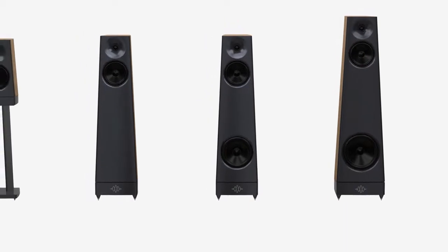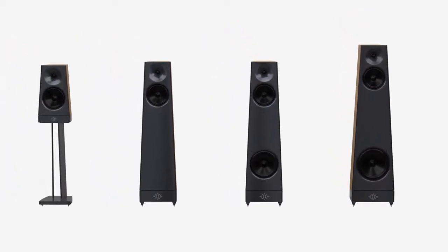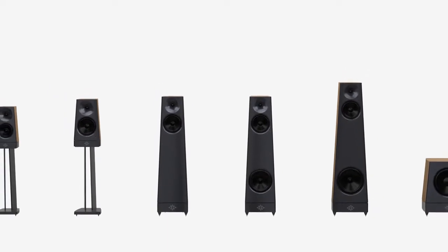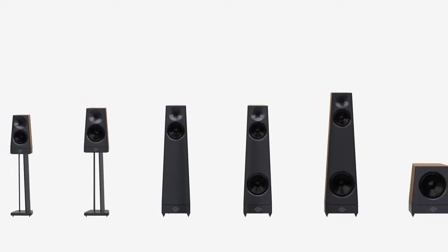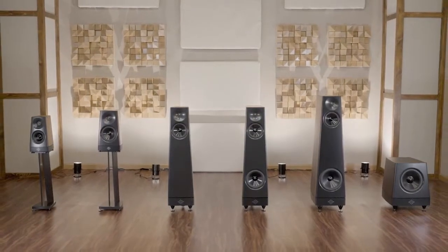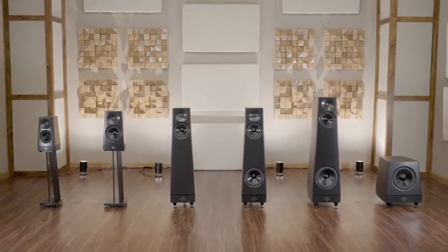Peaks: six new models providing an entirely new level of performance at their price point, all available in a range of beautiful high-quality veneer finishes. Welcome to Peaks. We hope you like them as much as we do.